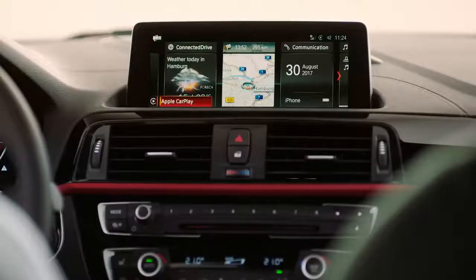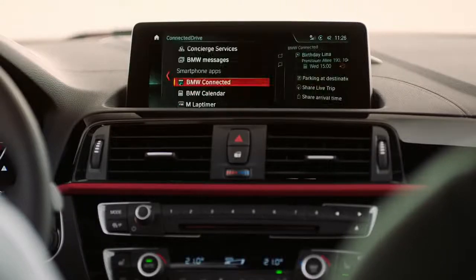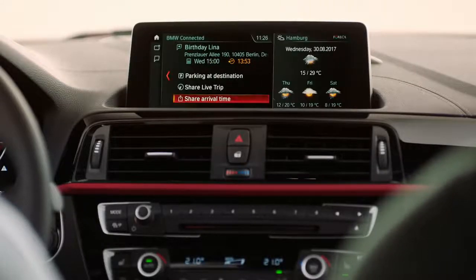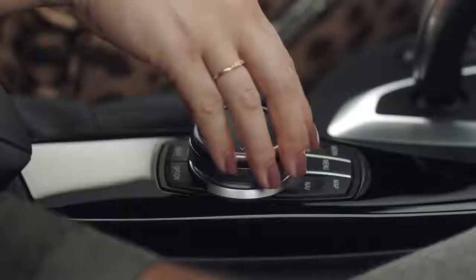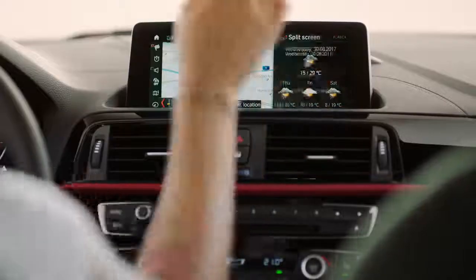BMW also put in a broad range of the latest connectivity features, equal to higher series models, as standard. With the BMW Connected app, you can share your arrival time with friends and family members — the system communicates your estimated time of arrival via a standardized text message. You can interact using the button, browse and enter, use handwriting, or the touchscreen, which reacts really fast and is very touch sensitive.